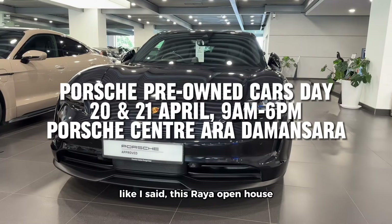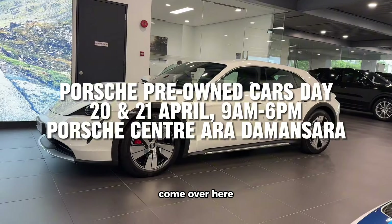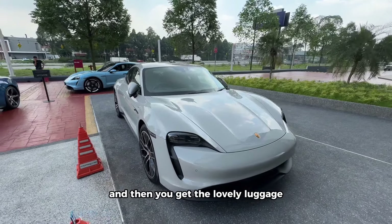Like I said, this Raya Open House is on the 20th and 21st at Porsche Center Ara Damansara. Come over — Taycan, Panamera, Macan, Cayenne — you will get an additional one more year of extended warranty and the lovely luggage.